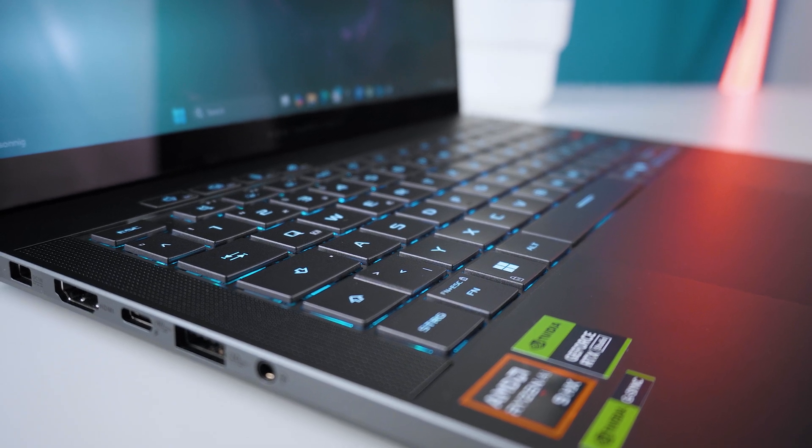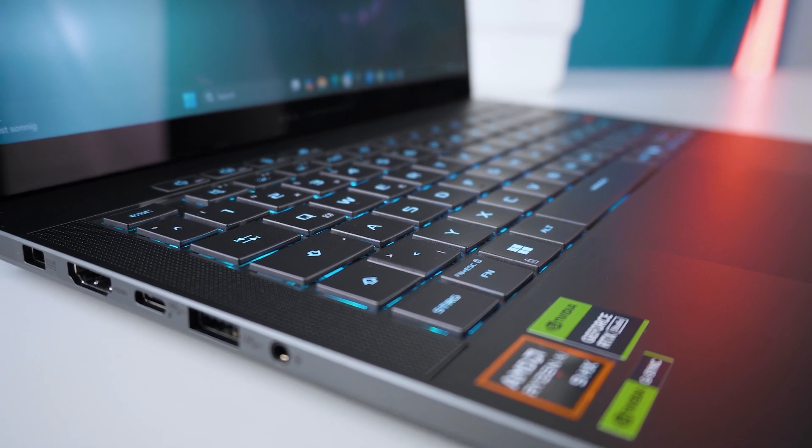At some points the bottom gets just as hot, so don't use it on your lap. Unfortunately the wrist rest area also gets pretty warm at around 40 degrees Celsius — you won't burn yourself but it's noticeable. So if you're sensitive to heat, the keys are okay though.